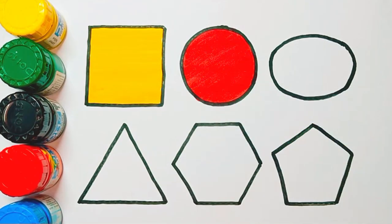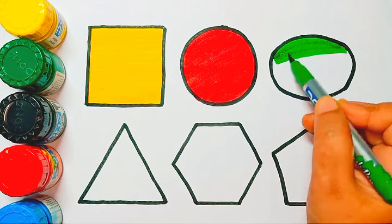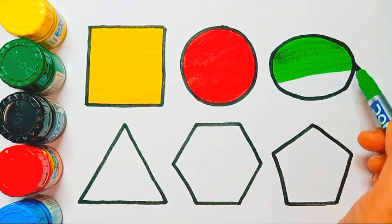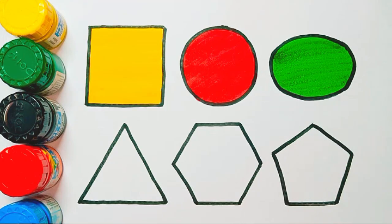Next shape is oval shape. Green color — it is green color. Oval shape, green color. Next is triangle shape.